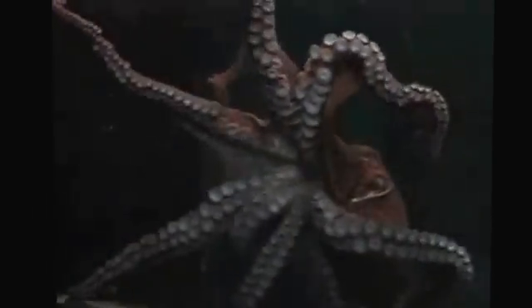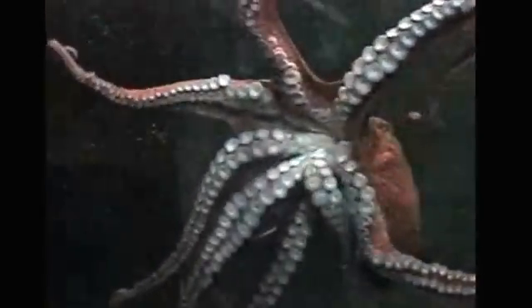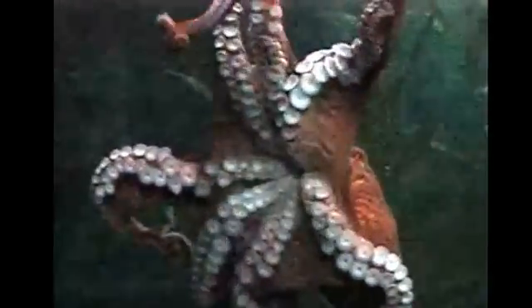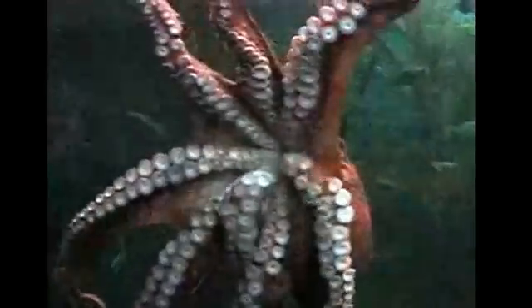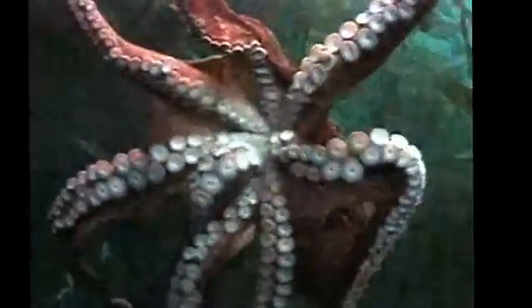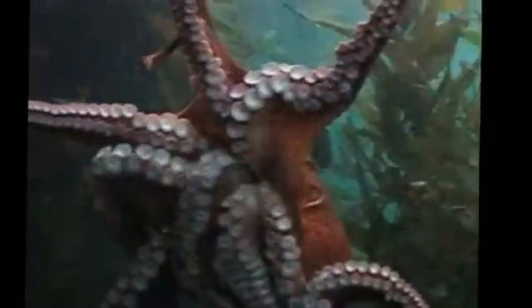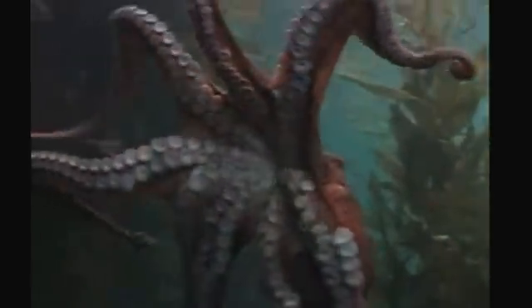Like other cephalopods, octopuses have four pairs of arms and two eyes and are bilaterally symmetric. They have a hard beak with a mouth at its centre. They do not have a skeleton, which allows them to squeeze into very small and tight locations.